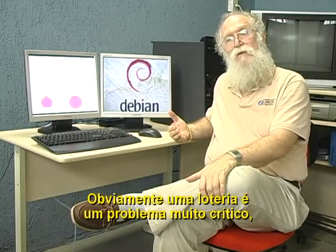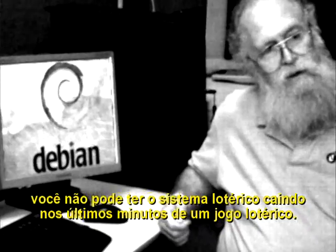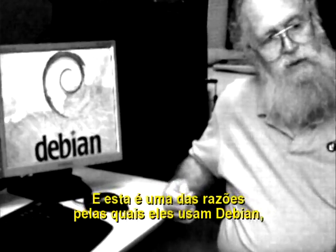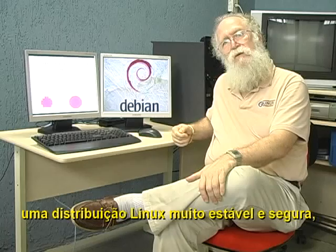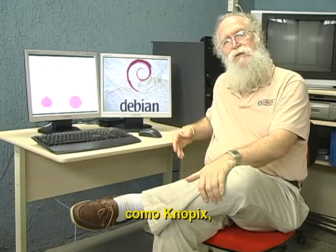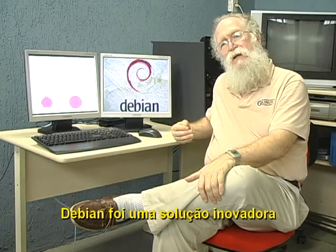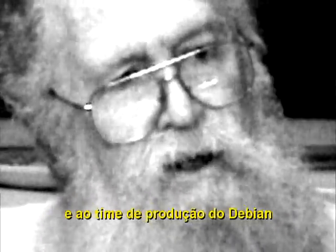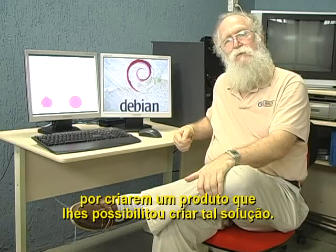Now, obviously, the lottery is a very mission-critical problem. You can't have the lottery system going down in the last few minutes of a lottery game. And this is one reason why they used Debian, a very stable and secure Linux distribution. It's also the basis of a lot of other distributions, such as Knoppix, Ubuntu, and others. Debian was an innovative solution to an innovative problem. I congratulate Caixa Econômica Federal for the choice of Debian and the Debian product team for creating a product which allowed them to create that solution.